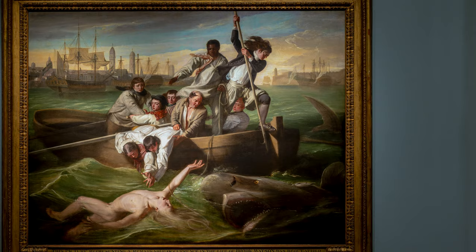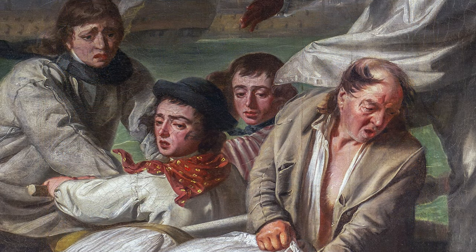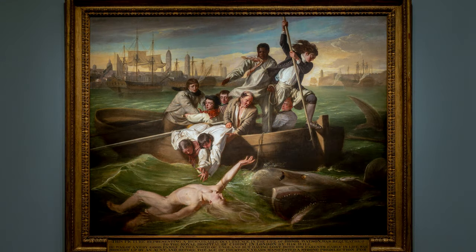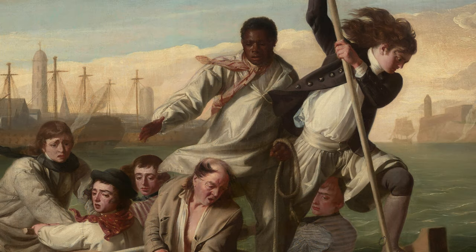And so even though Copley isn't drawing on ancient Greek and Roman history to tell a moral, it still is a painting that inspires, that has a moral underpinning. It has all of the trappings of a grand manner history painting, just without the history. And it's so carefully composed — we can see this pyramid of figures, Copley drawing ideas about compositions from the Renaissance.